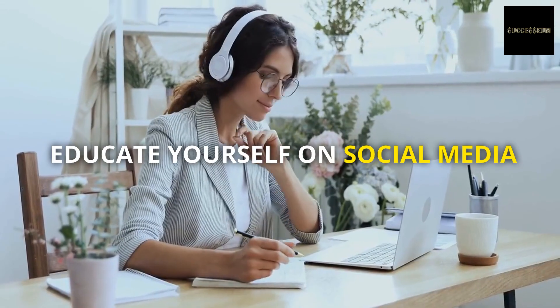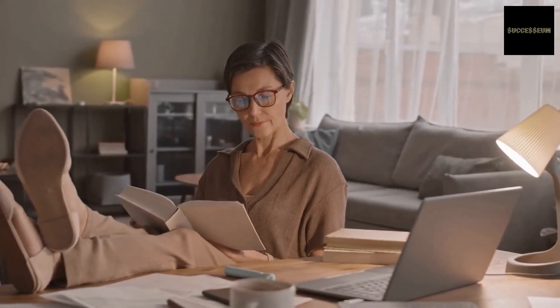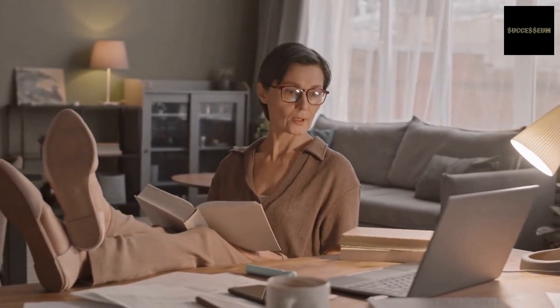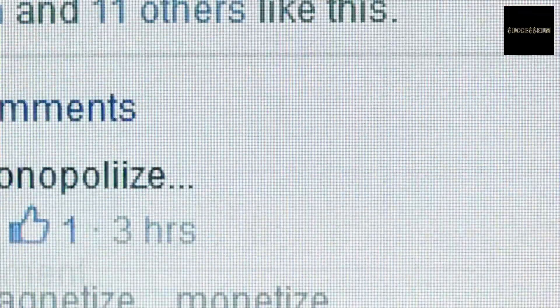Step number 1: Educate yourself on social media. Learn as much as you can about social media by reading books, blogs, and articles on the subject. Familiarize yourself with different social media platforms, their features, and their target audience.